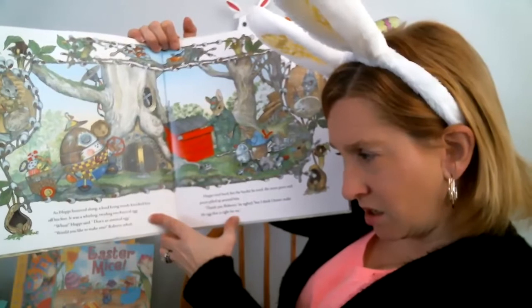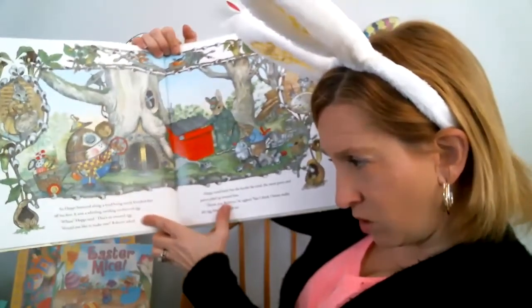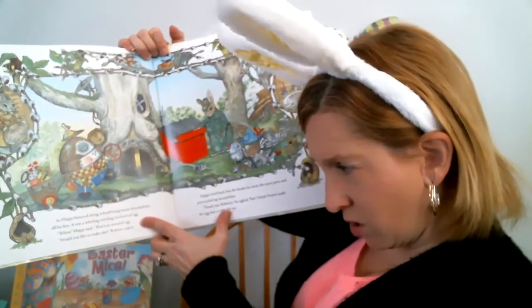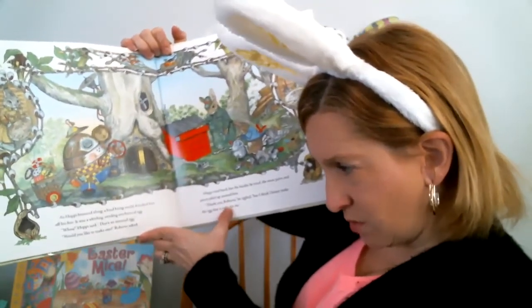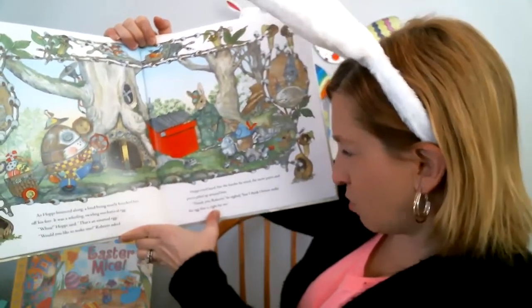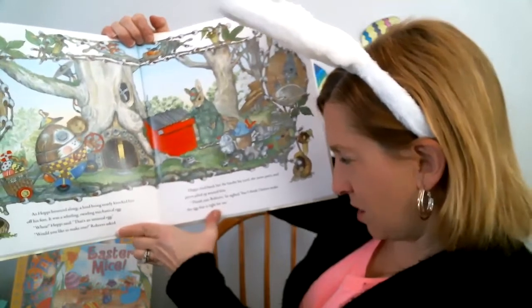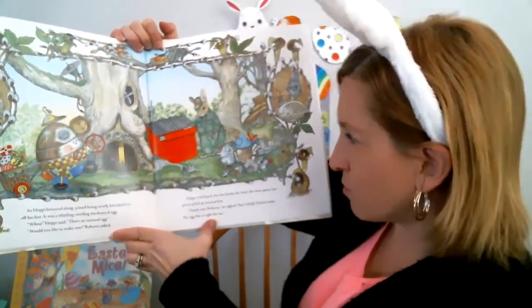As Hoppy bounced along, a whirling and swirling mechanical egg almost knocked him over. Whoa, that's unusual! Would you like to make one? said Roberto. Hoppy tried hard. The harder he tried, the more parts and pieces piled up around him. Thank you, Roberto, but I think I better make the egg that is right for me.